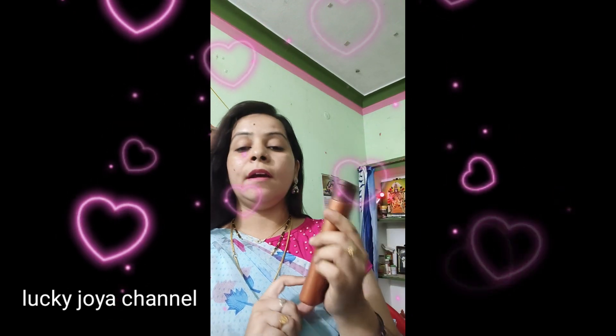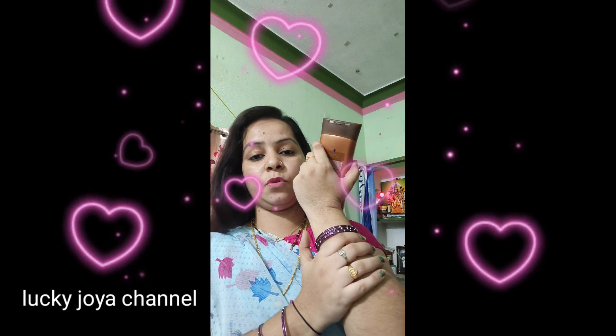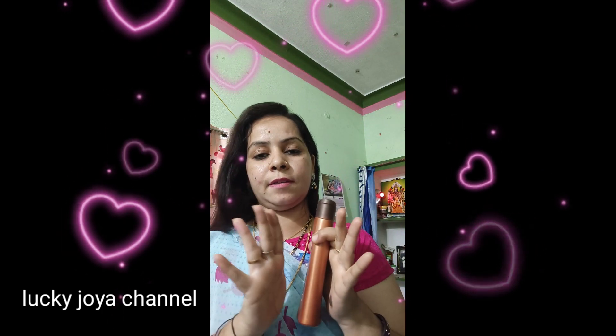This skin is very useful. This skin is dry. This is Vaseline Moisturizer. This skin is very smooth.